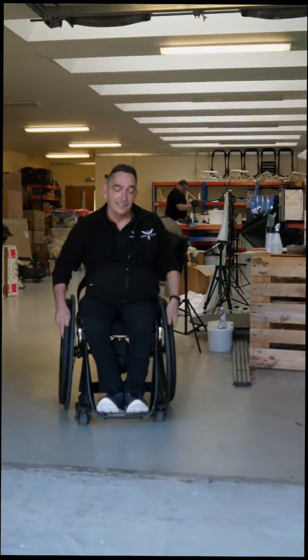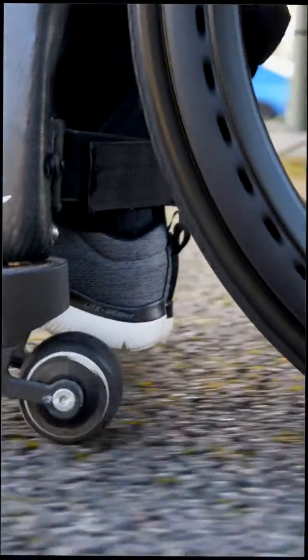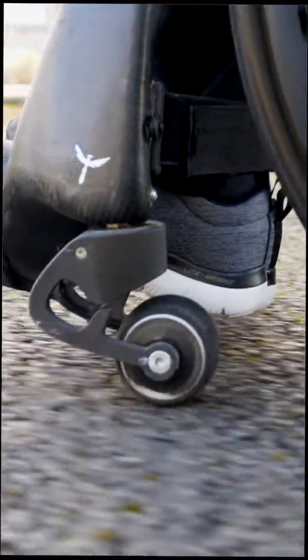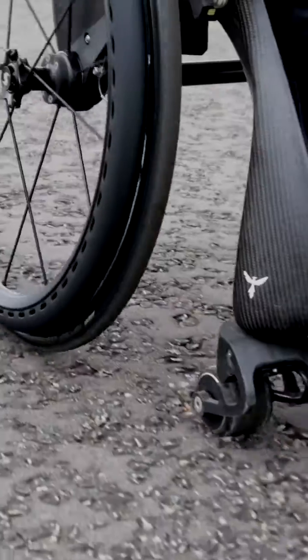We often get asked: do those little front wheels not get stuck on slabs and stone chips? Well, no they don't. The Phoenix Eye works completely differently to other chairs. On conventional chairs, the front wheels only turn because they're running on the road surface — they don't have any of their own propulsion. So when they come up against an object like a stone chip or a raised paving slab, they just stop.